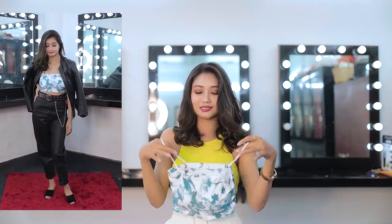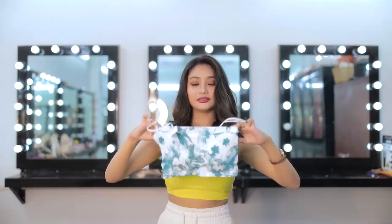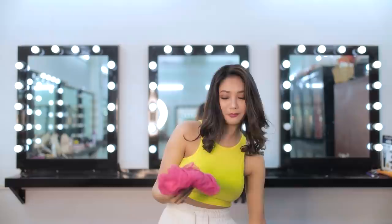You can pair the printed padded top with a blazer or jacket, so I think this will be very good for summer. It's stretchable, so it'll be very comfortable when you wear it. The fabric is also really good — this will fit you perfectly according to your size.